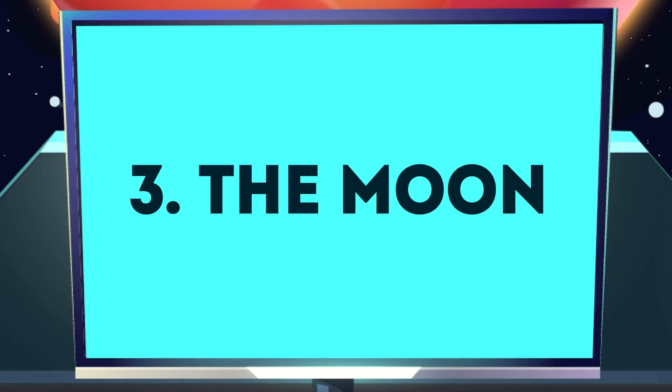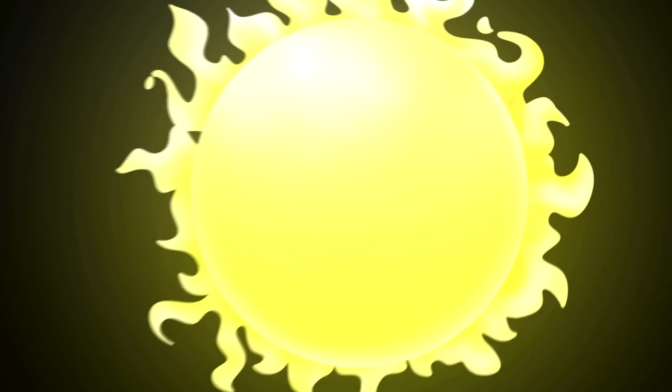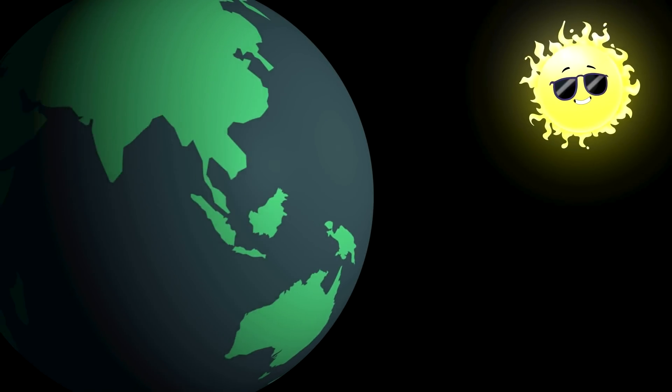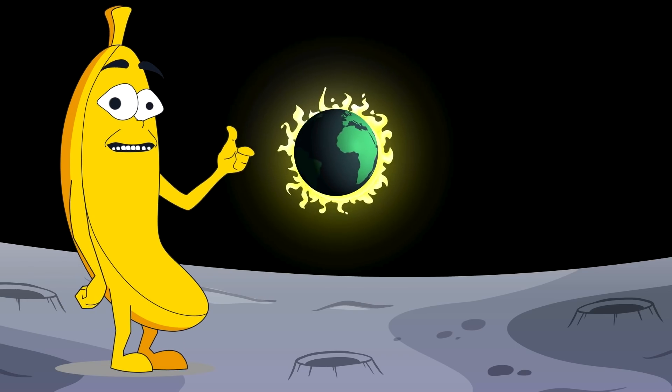Number 3: The Moon. The Moon's atmosphere is essentially a vacuum, so its sky is always black. The Sun is so bright that it is impossible to see stars during the daytime. The Sun looks the same from the Moon as it does from Earth's orbit. On the Moon, you would see a solar eclipse when the Sun goes behind the Earth.